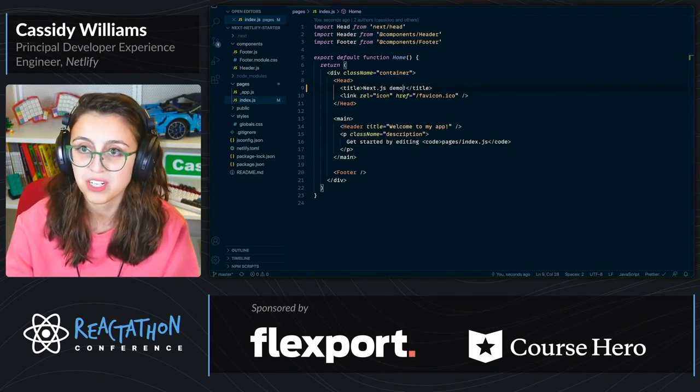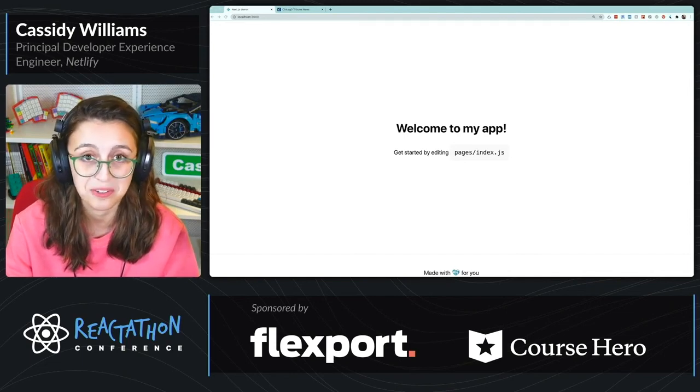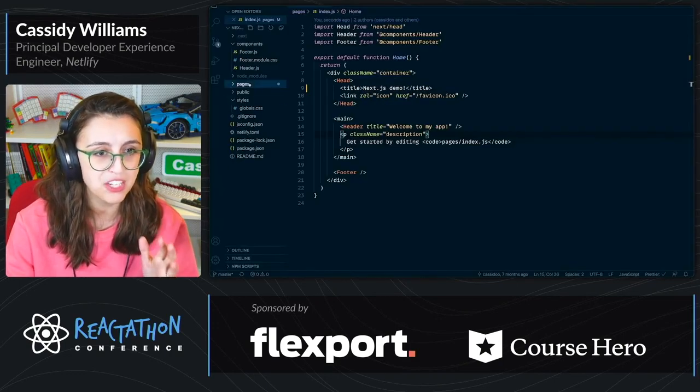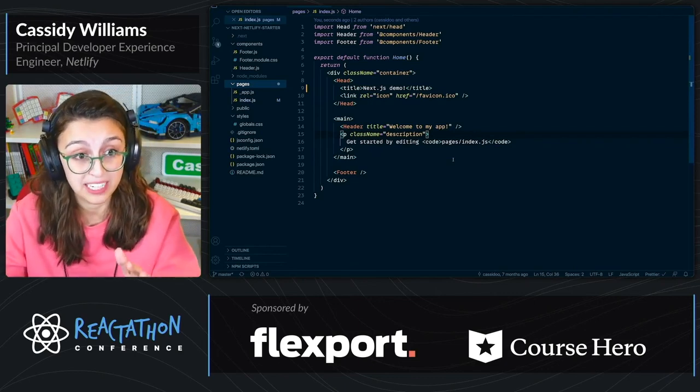When the page refreshes, you see 'Next.js demo'. Not too crazy. So if you look in the directories here on the side, pages is really the only thing that you need to get up and running with Next.js. In pages, that's where all your routes are.